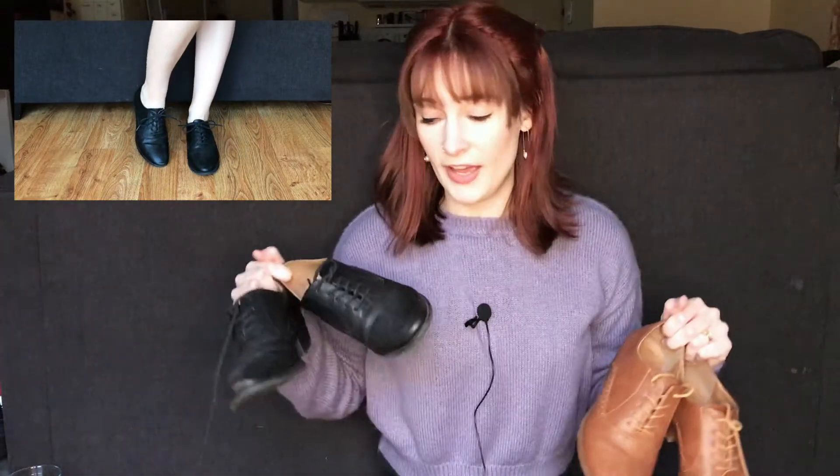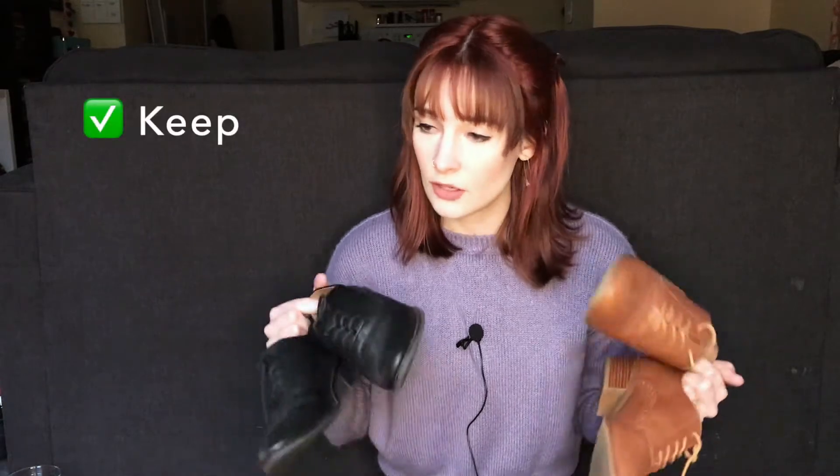So I have these two kind of Oxford heels — not the most comfortable in the world, but they are a really good work shoe. I have worn these quite a lot, actually. Once they get more broken in — like these are a little better than these because I've worn these more — they're a pretty good basic shoe. Even though I don't wear them super often, they have come in handy quite a bit. So these are a keep.